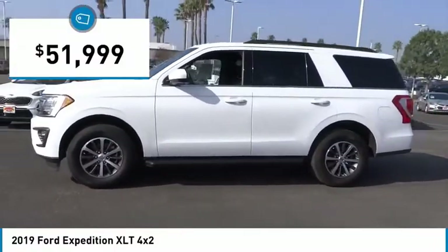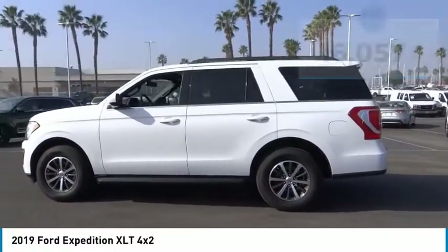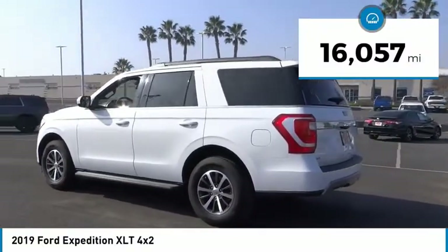The Expedition is priced below $55,000. This vehicle has less than 20,000 miles.